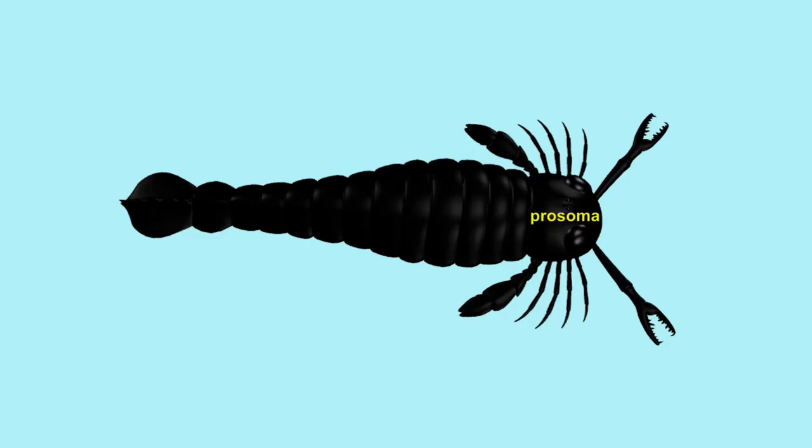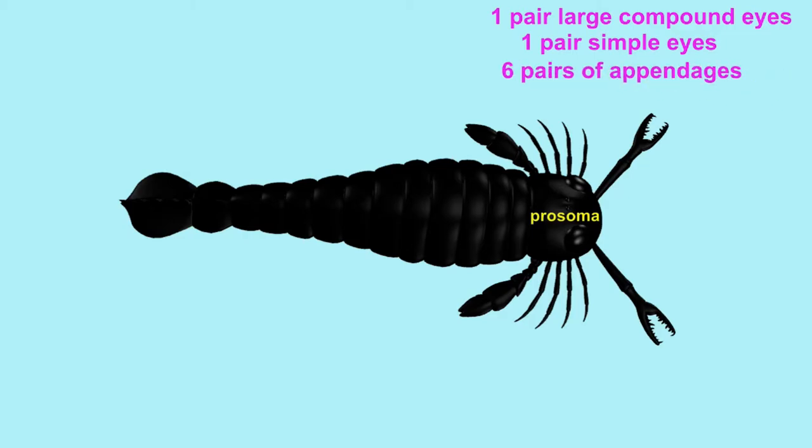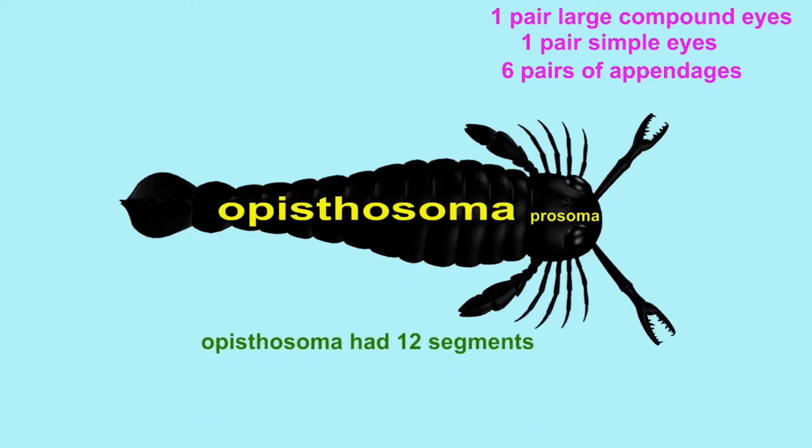Their overall body form was similar to other chelicerate arthropods in having two main sections: a prosoma, where they had one pair of large compound eyes, one pair of simple eyes or ocelli, and six pairs of appendages.